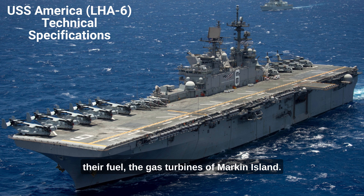The gas turbines of Markin Island, America, and its successors use JP-5 fuel, which is the same fuel used by their helicopters, the jet engines of their AV-8B Harrier and MV-22 Osprey aircraft, and in future ships, the gas turbines of the landing craft air cushions.